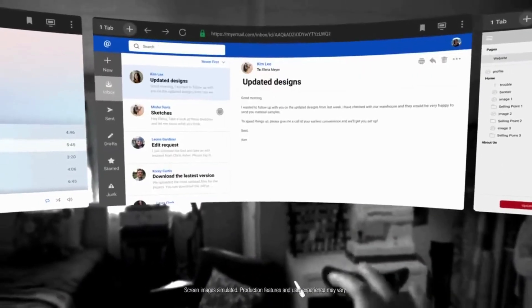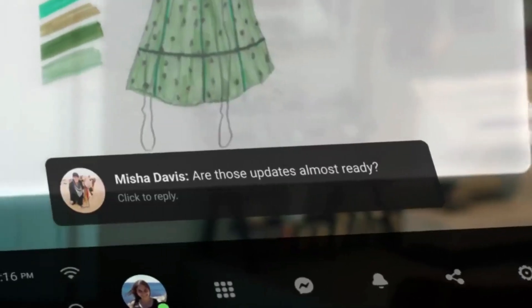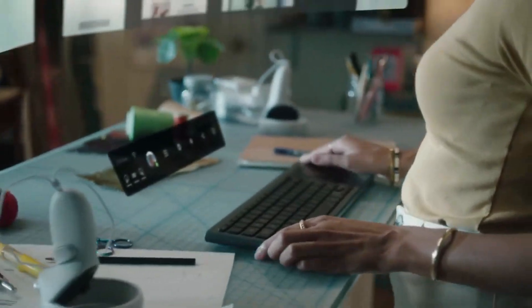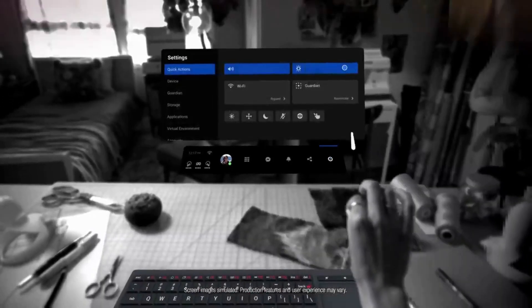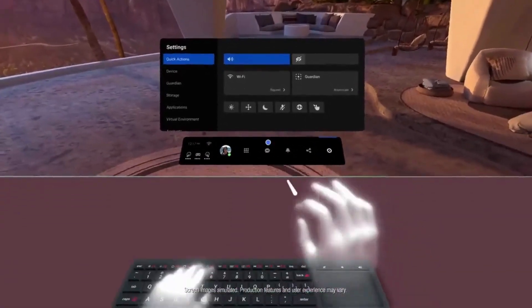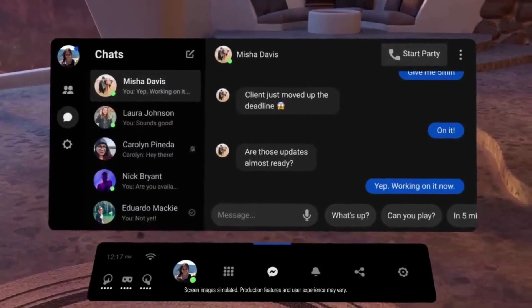In the past 5 years, AR glasses have come a long way and will continue to downsize and become similar to everyday glasses. In the next 5 to 10 years, they may even replace mobile phones as people's primary mode of communication and entertainment.